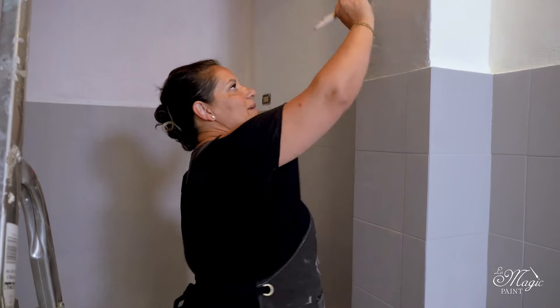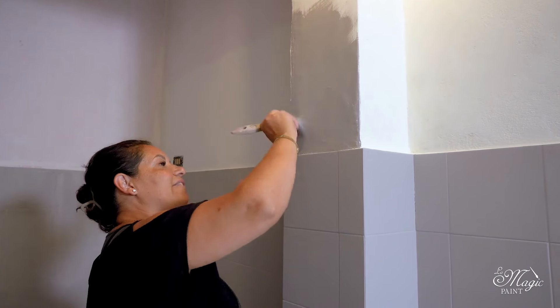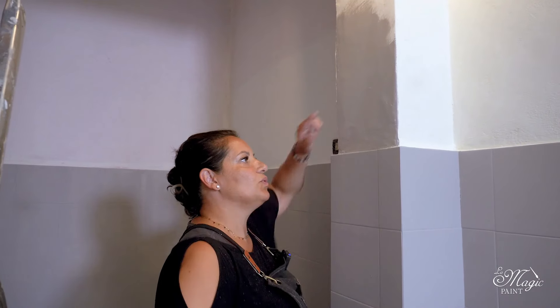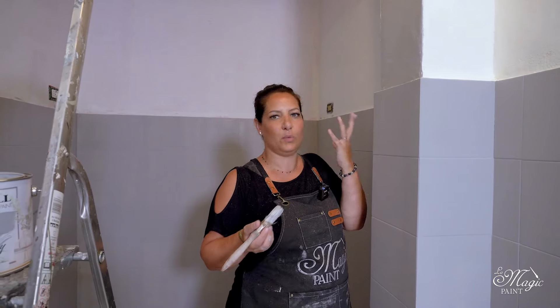So be sure to always remember that when working with Magic Wall, you must follow our guidelines — this way you save time and effort and will definitely achieve a beautiful and professional result. I can see that it is already dry, because yes, it does dry very quickly, and once it is perfectly dry it looks semi-satin.